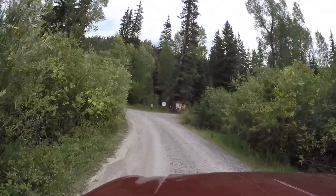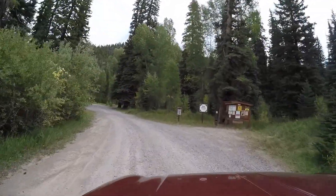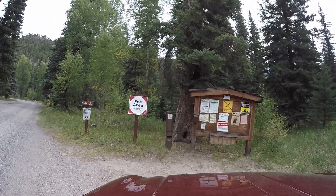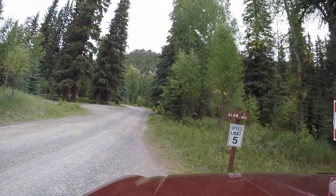There's a hand water pump towards the entrance. No reservations at this campground. Camping fees are $18 for single sites and double sites are $36.